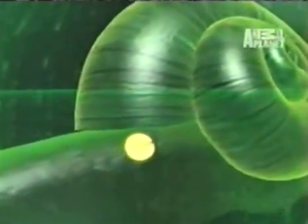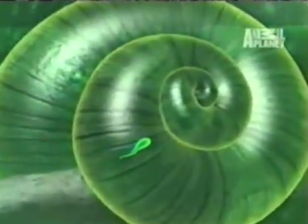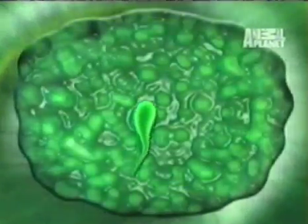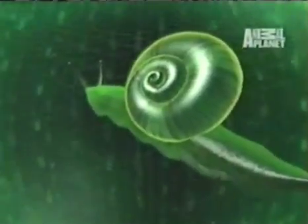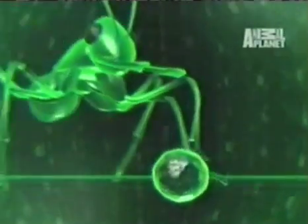Phase two begins when the egg hatches and the parasite moves into the snail's breathing cavity. It's so irritating that the snail covers the parasite in slime. Eventually, there's so much mucus that the snail has to cough up the slime ball.